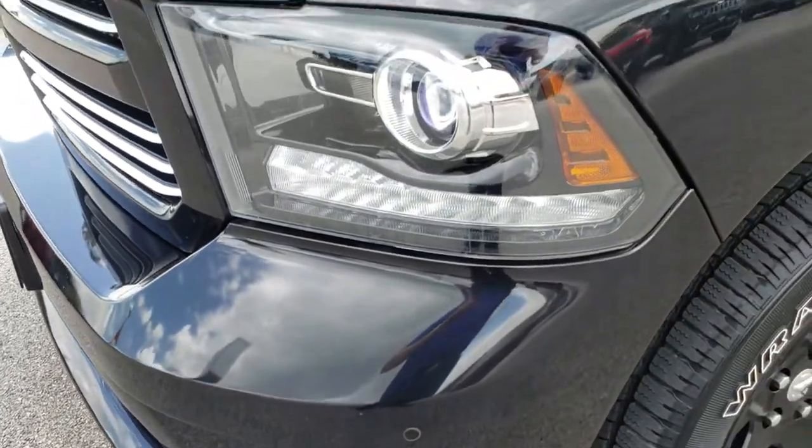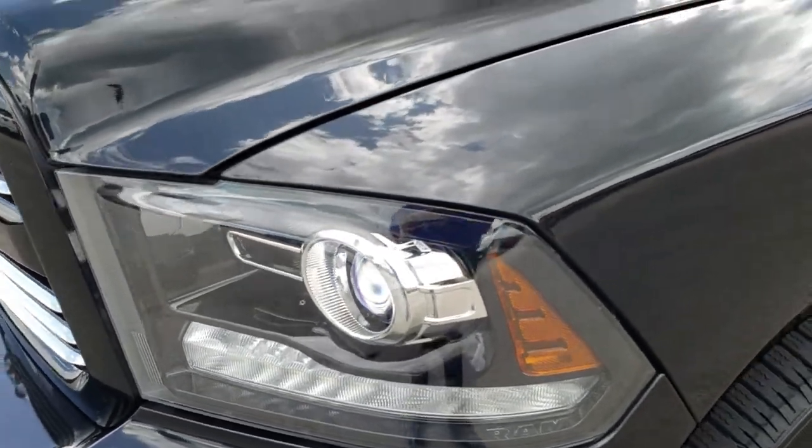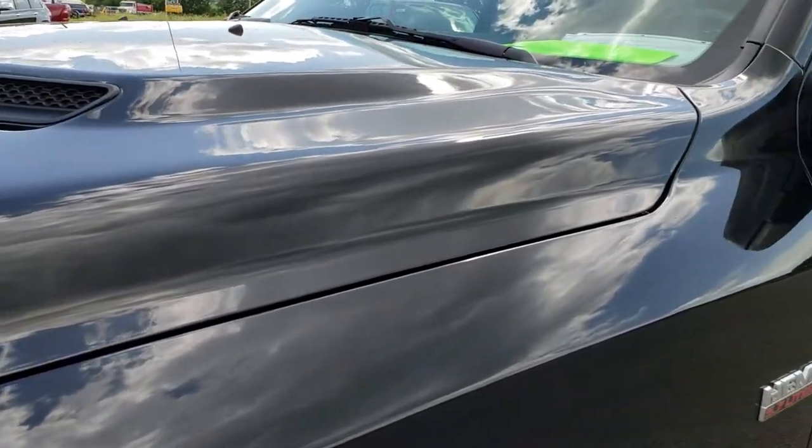Factory fog lights, front sonar, no scuffs or scrapes on that front bumper, projector headlamps, LED running lights. Brilliant black crystal pearl is the color.